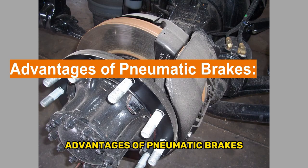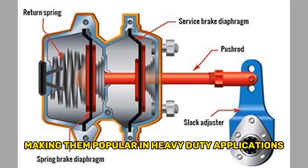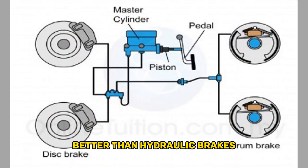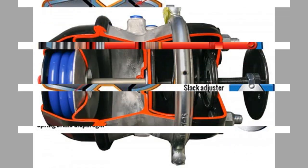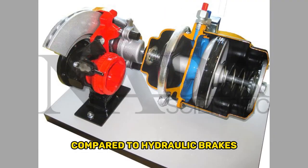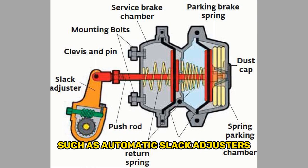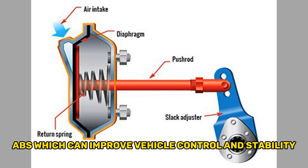Advantages of pneumatic brakes. First, high reliability: pneumatic brakes are known for their reliability, making them popular in heavy-duty applications like trucks and buses. Second, heat dissipation: pneumatic brakes handle heat better than hydraulic brakes, making them suitable for continuous and heavy braking situations. Third, simplicity: pneumatic brake systems have fewer components compared to hydraulic brakes, simplifying maintenance and repairs. Fourth, enhanced safety: pneumatic brakes often incorporate additional safety features, such as automatic slack adjusters and anti-lock braking systems (ABS), which can improve vehicle control and stability.